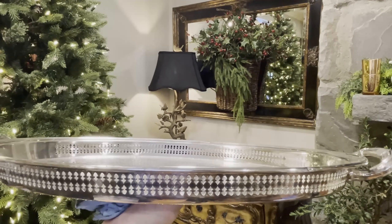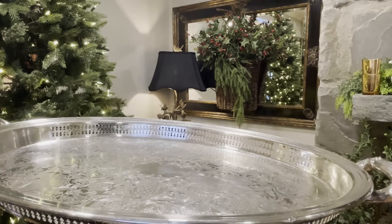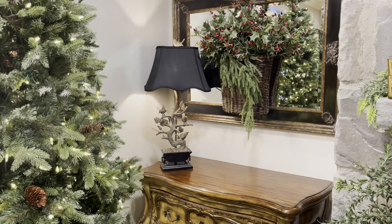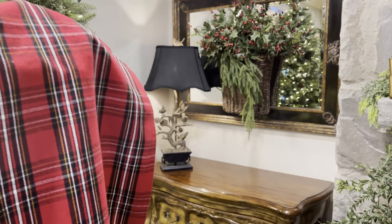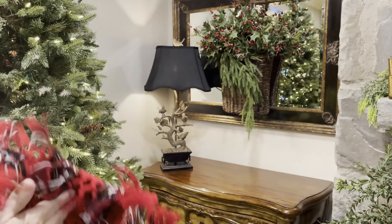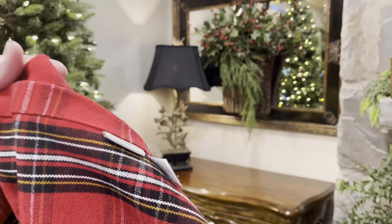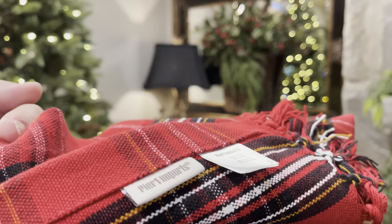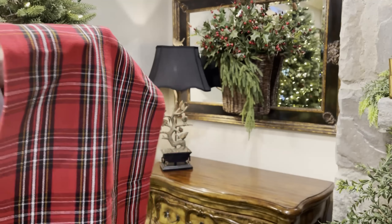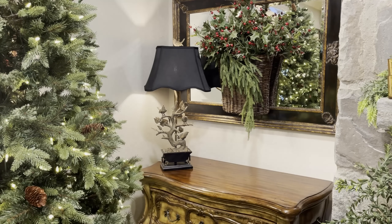This tray was a recent garage sale find. It's quite heavy, and I believe I purchased it for $10. And then I will use this tartan table runner. I had to look everywhere for this piece — I could not find this runner — and finally I came across it at Pier 1. I so miss shopping their storefront. I do know that they have a website still, but it's not the same — there's no storefront. But I love the tartan plaids during Christmas.